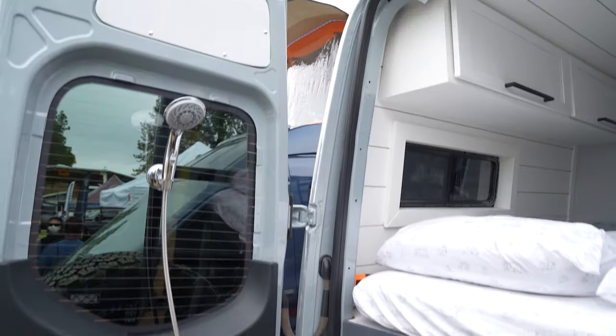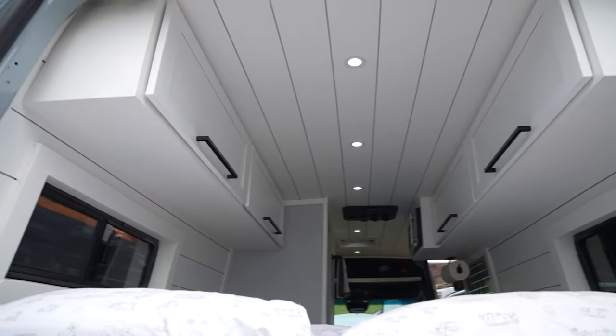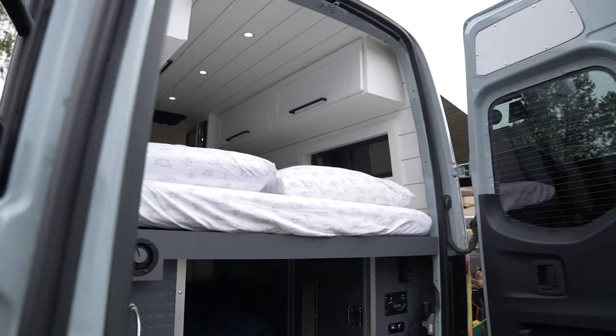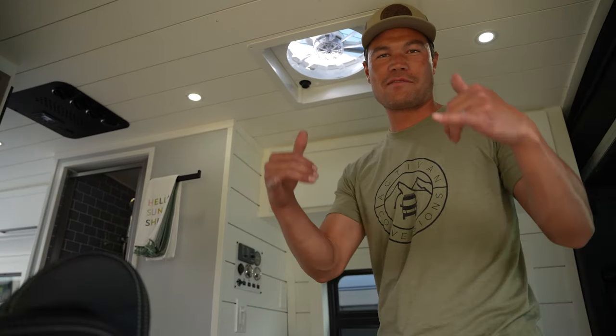They're super fun. Our style is that farmhouse homey look. We try to make these things feel airy, light, and open, and have a great time doing it. Stoked on everybody here at the expo — have a good time.